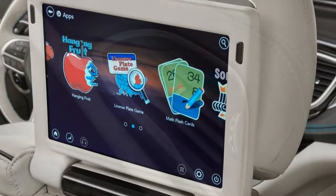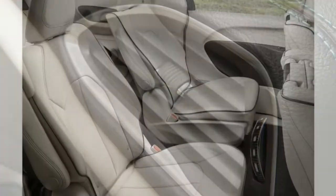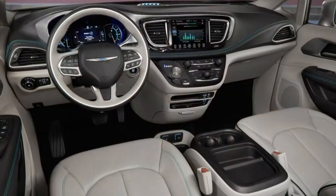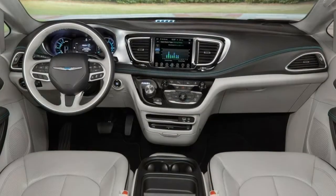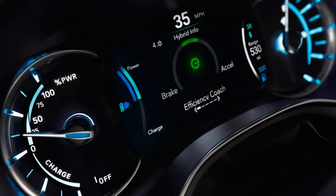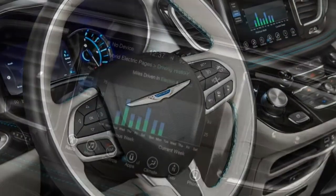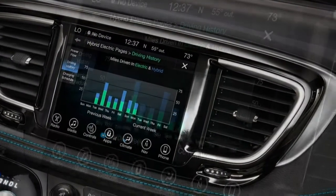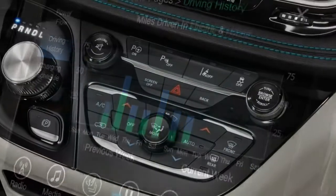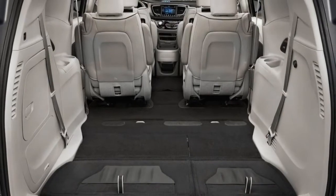To learn more about the Pacifica Hybrid, read our updates from a full year of living with the 2017 Chrysler Pacifica. We cover everything from seat comfort to real-world fuel economy. Note that our long-term test Pacifica was not the hybrid version, and our observations about engine power, performance and fuel economy are limited to the gas-powered model. It's the same generation and model, though, so most of our observations about comfort and technology still apply.